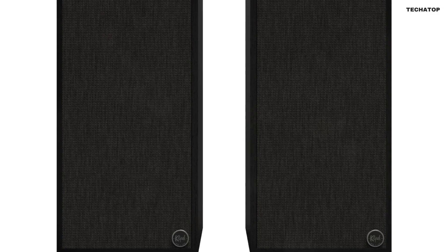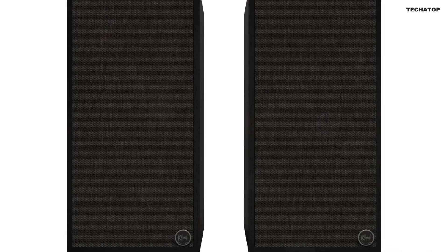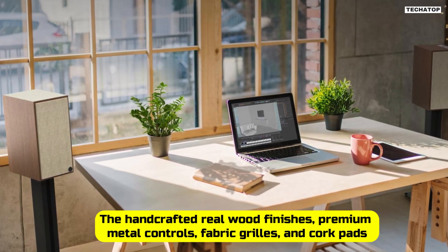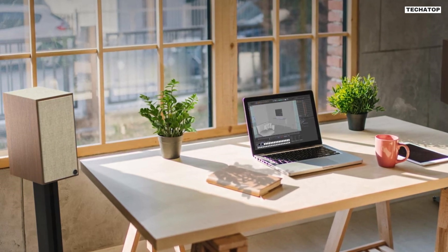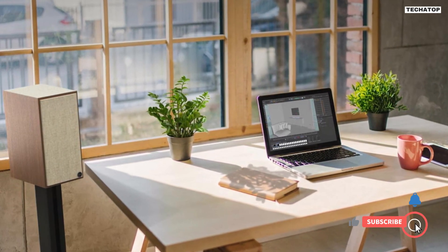In addition to their superior sound quality, the Klipsch Sevens powered monitors also have a beautiful design. The hand-crafted real wood finishes, premium metal controls, fabric grills, and cork pads all contribute to the speaker's quality construction. They're designed to impress and will look fantastic in any room in your home.